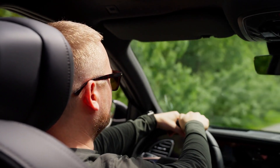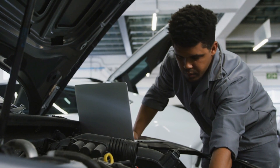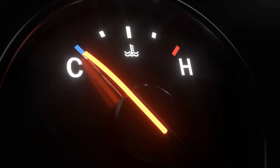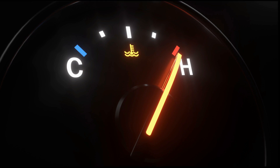Hey there, car enthusiasts and concerned drivers. Today, we're diving into a crucial component of your vehicle that you might not think about often, but it can cause a world of trouble when it goes wrong. I'm talking about the engine coolant temperature sensor, or ECT sensor for short.